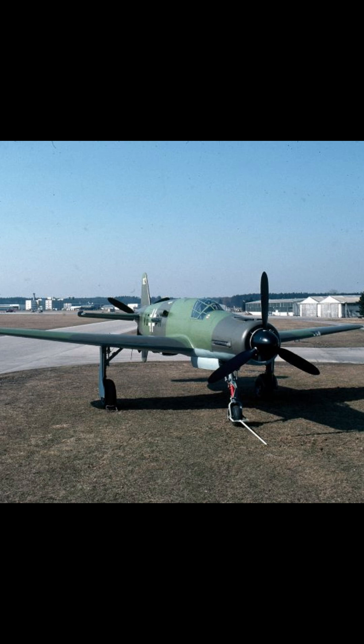Despite these obstacles, the aircraft's capabilities did not go unnoticed. The Allies, recognizing the Pfeil's potential, swiftly seized existing prototypes and production models. The United States, in particular, transported several to its facilities for testing and evaluation.